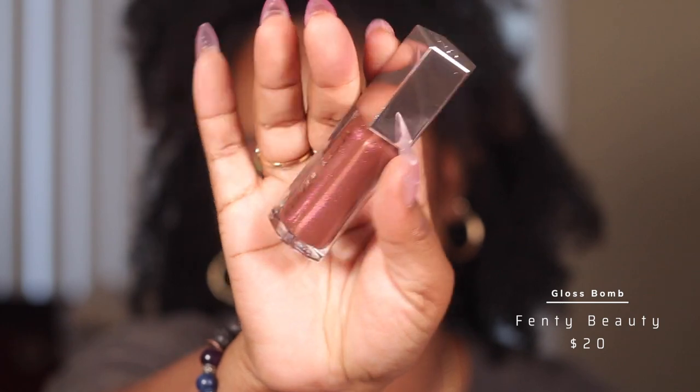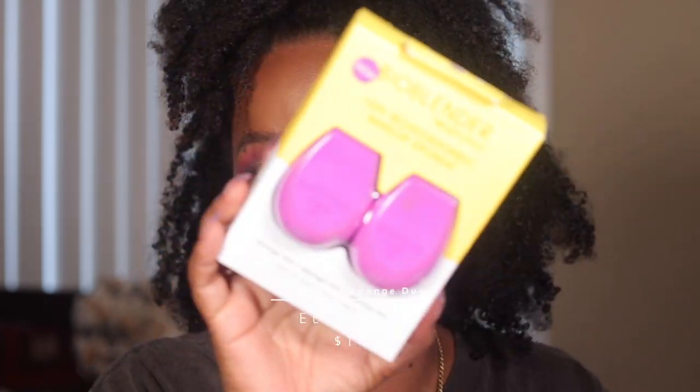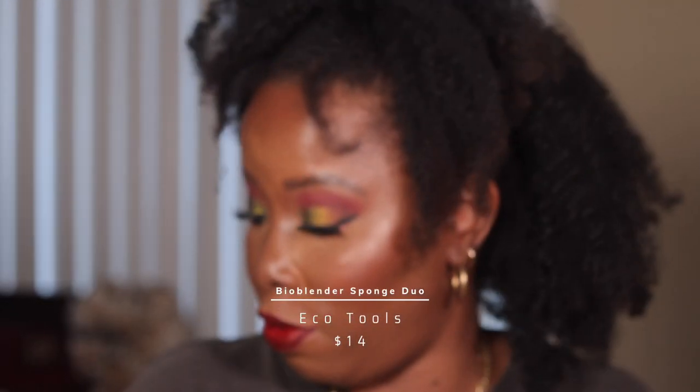I went to Ulta and they were having a lot of stuff on sale. Juvia's Place was like $6 to $9, so I got one of their lip pencils in the shade Cola — a brown lip pencil — and their Eye Scope brow pen in the shade Chocolate. I got Fenty Beauty Hot Chocolate, which I hear is a good chocolatey gloss all over the internet. I also got my bio blenders from EcoTools. I've had these since Black Friday but wanted to open them with you all.